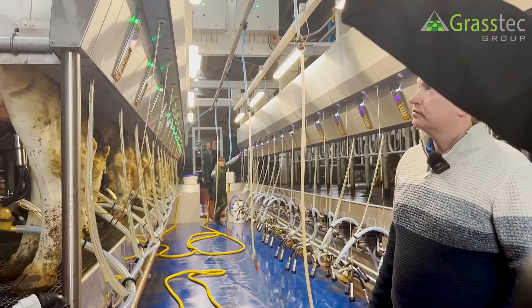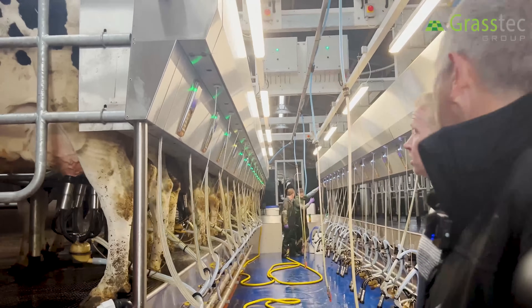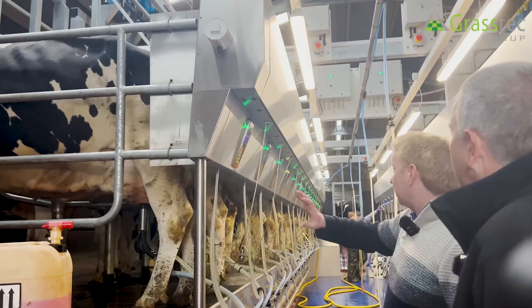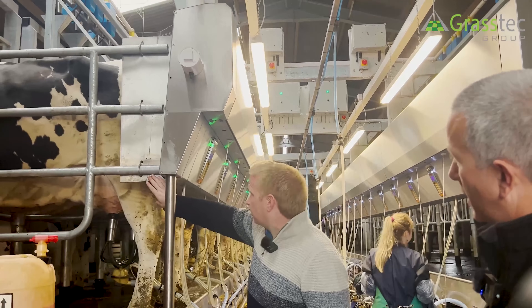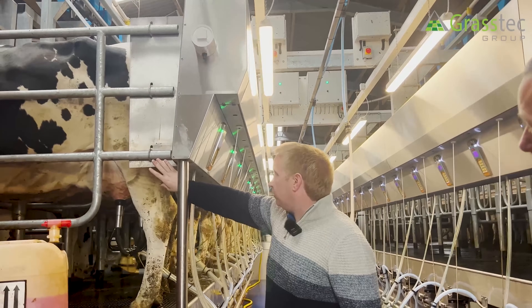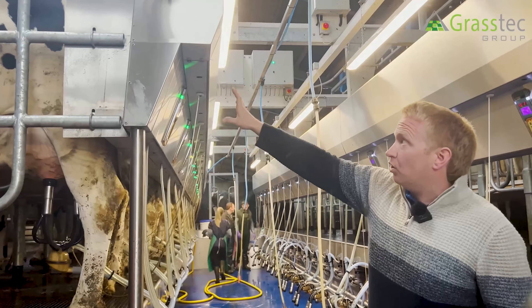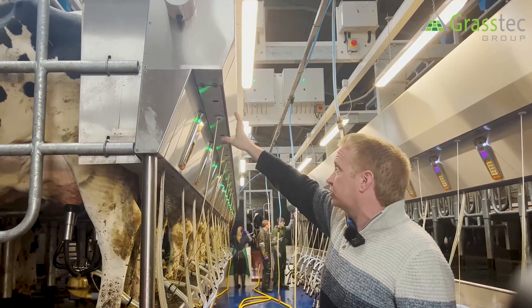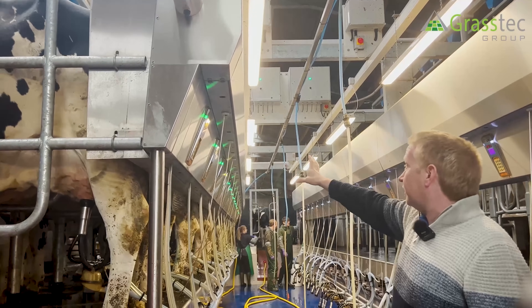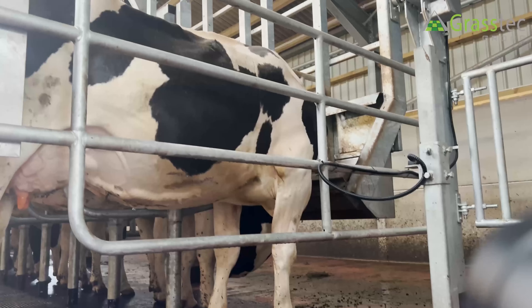As we look at the side of the cows, the tray behind the cows is a stainless steel manure tray - it catches manure and urine so it stops it coming in around the operator. On the front side we have a cabinet where all your pulsation lines, pulsators, and ACRs are housed behind, which keeps everything nice and quiet and keeps everything clean and tidy.